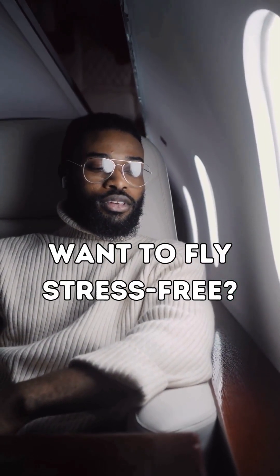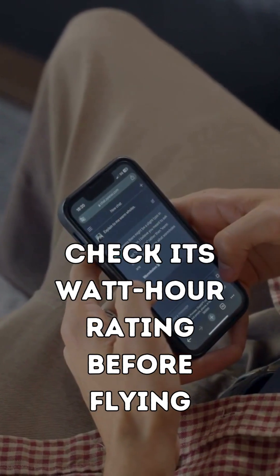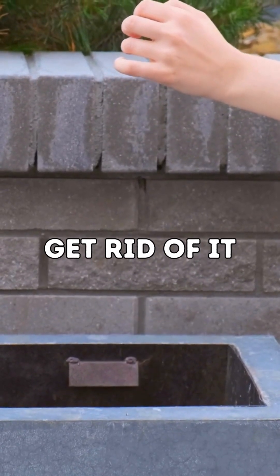Want to fly stress-free? Here's what to do: keep your power bank in your carry-on, check its watt-hour rating before flying, don't overcharge it before your trip, and if your battery is swollen or hot, get rid of it.